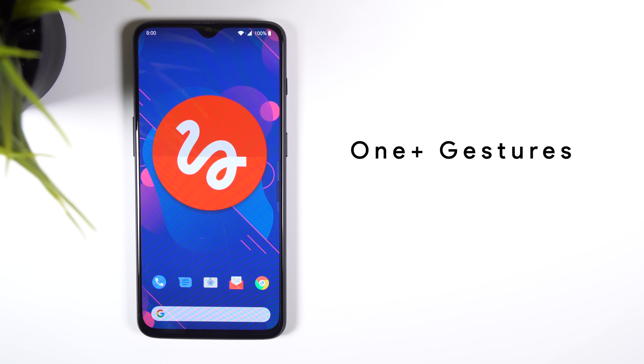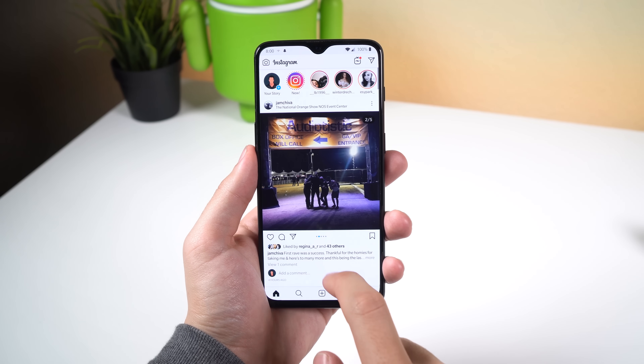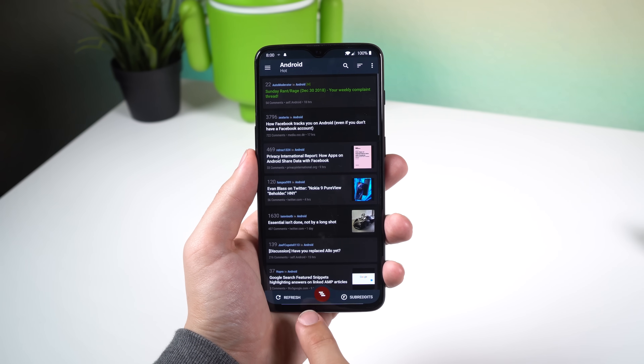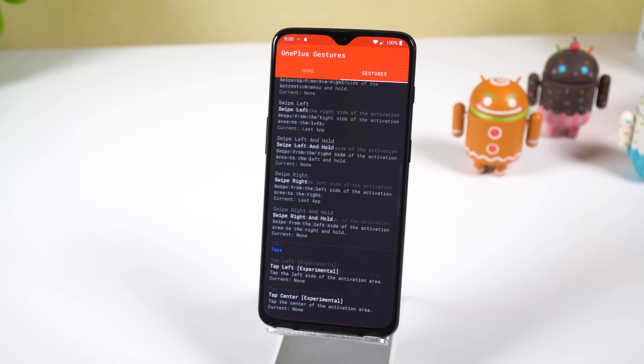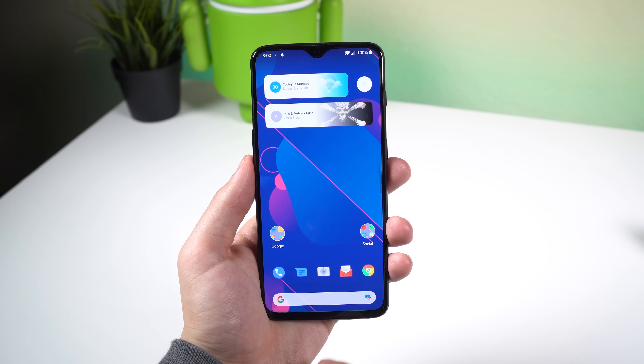OnePlus Gestures is the only paid app on this list, costing $1.49, but I had to include it for all my fellow techies who just want a solid gesture navbar — one similar to OxygenOS's navigation gestures — so you can have the ultimate screen real estate and the freedom of choosing what each swipe does. You'll need ADB to hide your stock navbar, but once you do it'll run without a problem. It's very similar to Fluid Navigation Gestures; it just doesn't have those crazy animations.